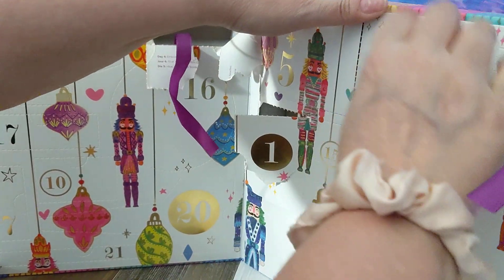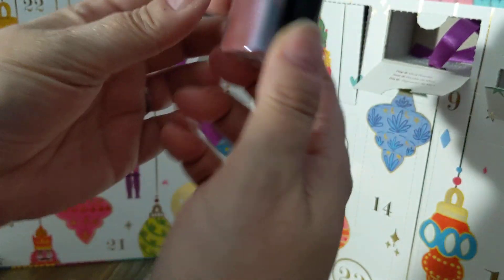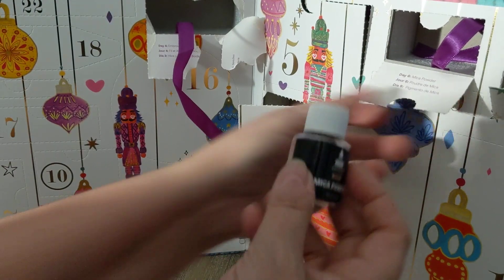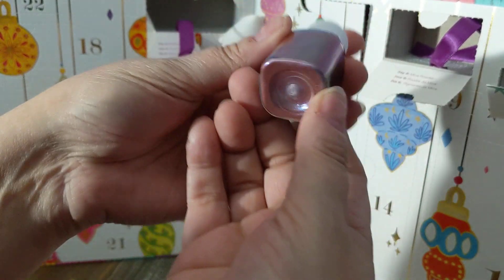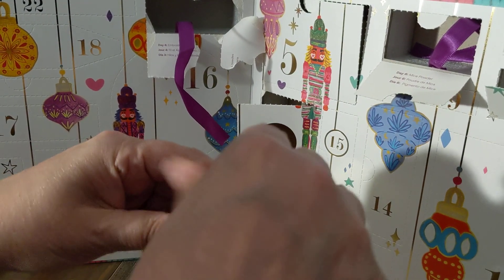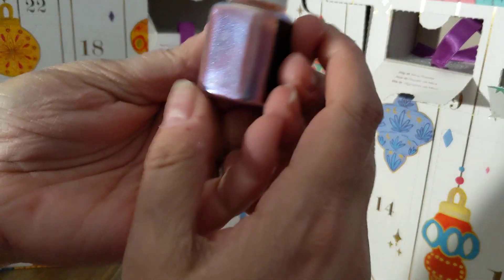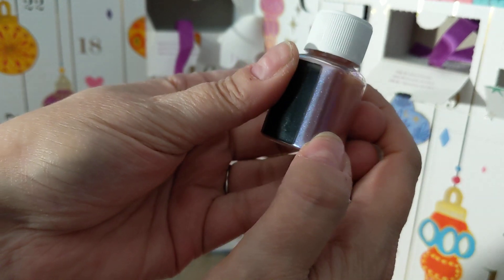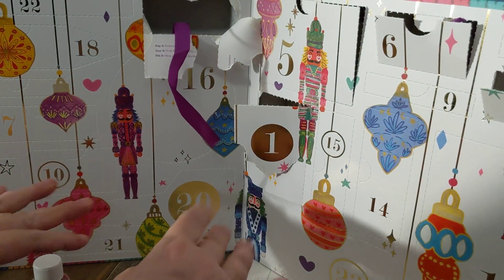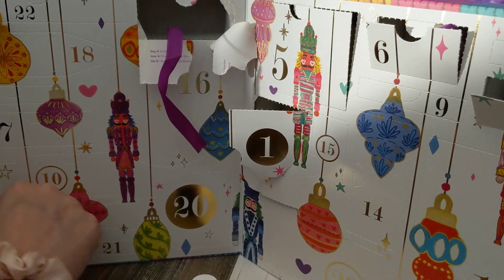Day six is right here and this is mica powder. I love mica powder, y'all. It doesn't say what color. It can be very messy, so I'm kind of opening this in a little bit of fear. Oh, it is safety sealed — so I'm going to leave it safety sealed, because mica powder is very, very fine. I use mica powders in my soaps — that's how I'm familiar with it.